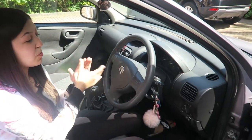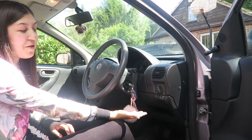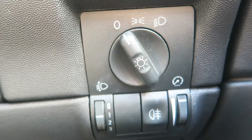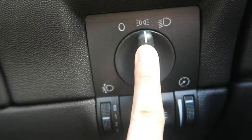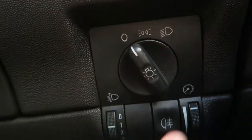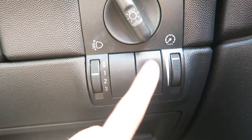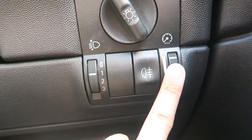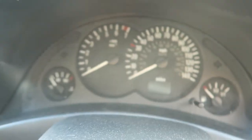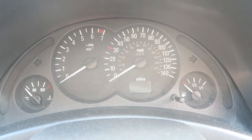So this is my steering wheel and my dashboard. Down the side here I have all my controls for my lights. The first is not full beam, and the second is full beam for when it's really dark. This controls the level of my lights, this is the fog lights, and this controls how bright the dashboard is when my lights are on — depending on how high or low you set it, that's how bright it will be.